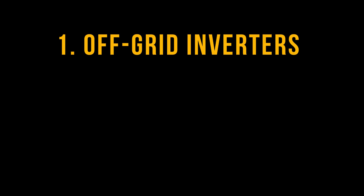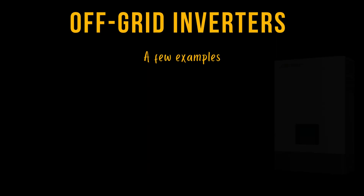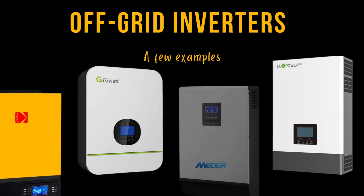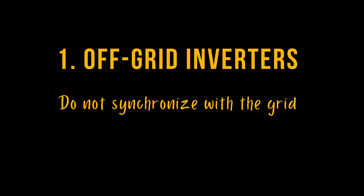Off-grid inverters are designed for people who do not have access to the grid. They are usually connected with batteries to provide power backup in the evenings. In South Africa, there are a lot of off-grid inverters installed in households because they are affordable. The limitation with these inverters is that they do not draw power from solar panels and the grid simultaneously.